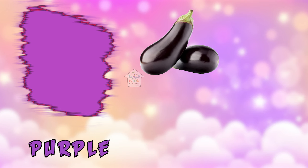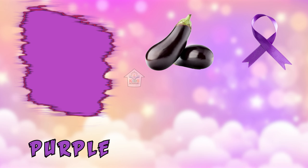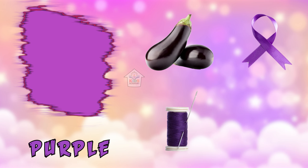Okay, and this is purple — P, U, R, P, L, E — purple! Purple grapes, purple ribbon, purple treat, purple cauliflower.